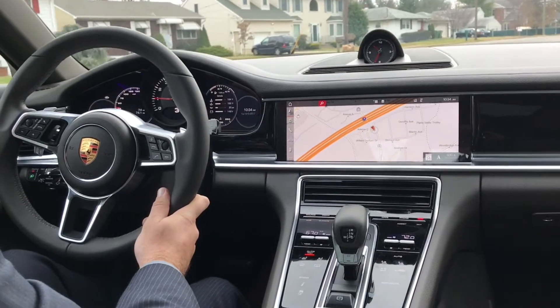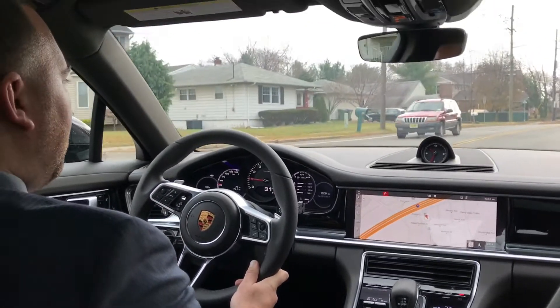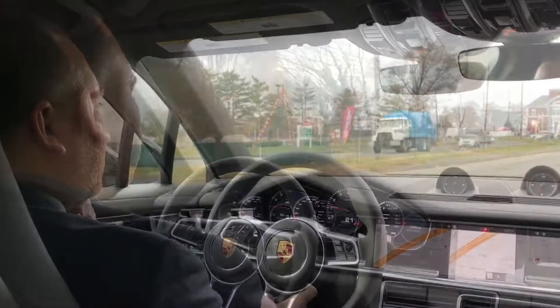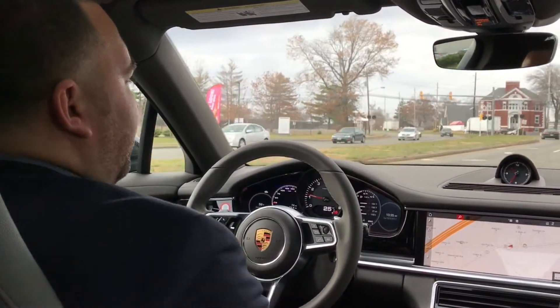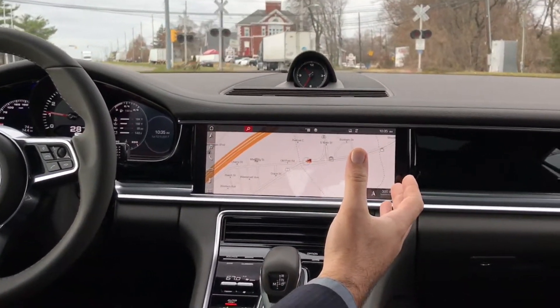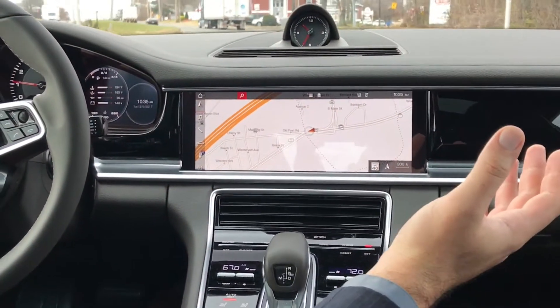You'll also see your miles per gallon, your miles till empty, outside temperature, and inside temperature. Moving on to the screen of the vehicle, you have a 12-inch LED screen which gives you so many different features.